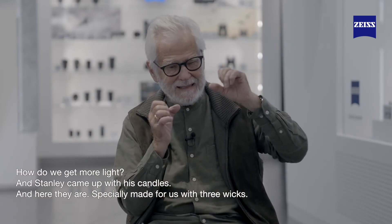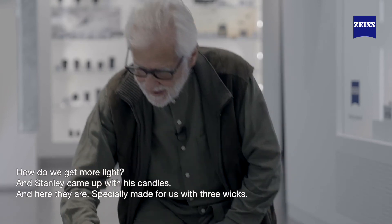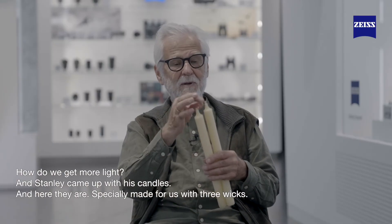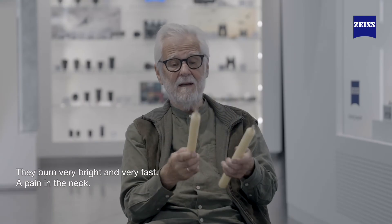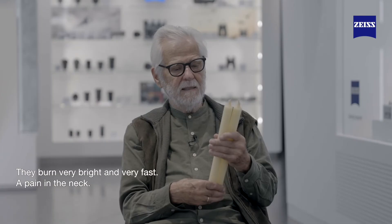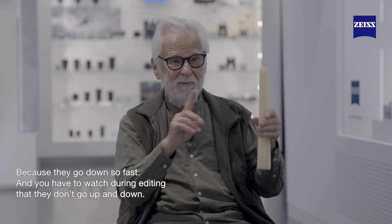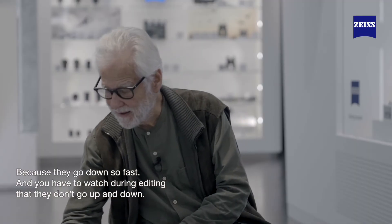How do we really get more light? He came up with his candles — and here they are. These are candles made especially for us, 50 years ago, with three of those dots. They burn very, very fast — very light — and are a pain in the neck. There's no other words for it, because they go down so fast and you have to watch in editing that they're going to go up and down.